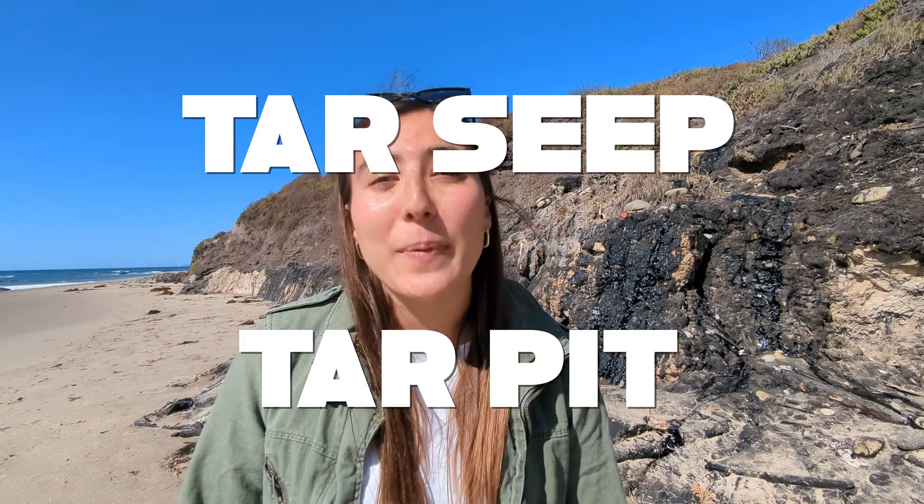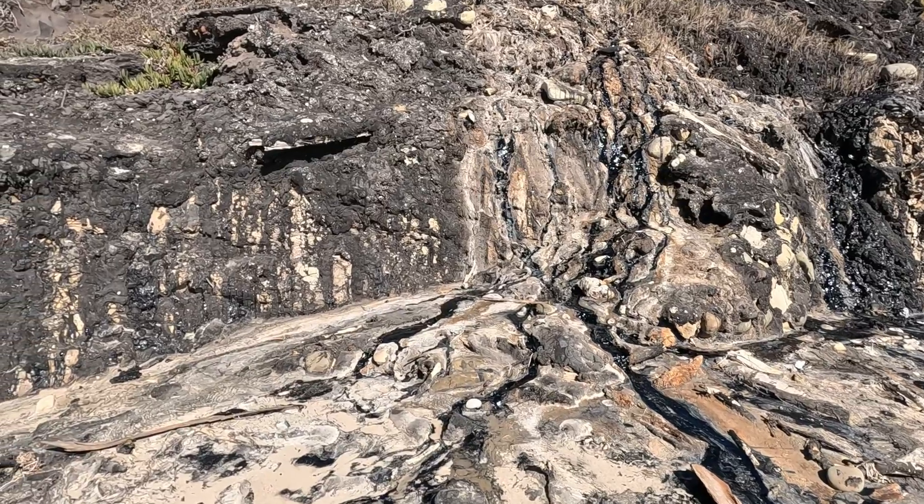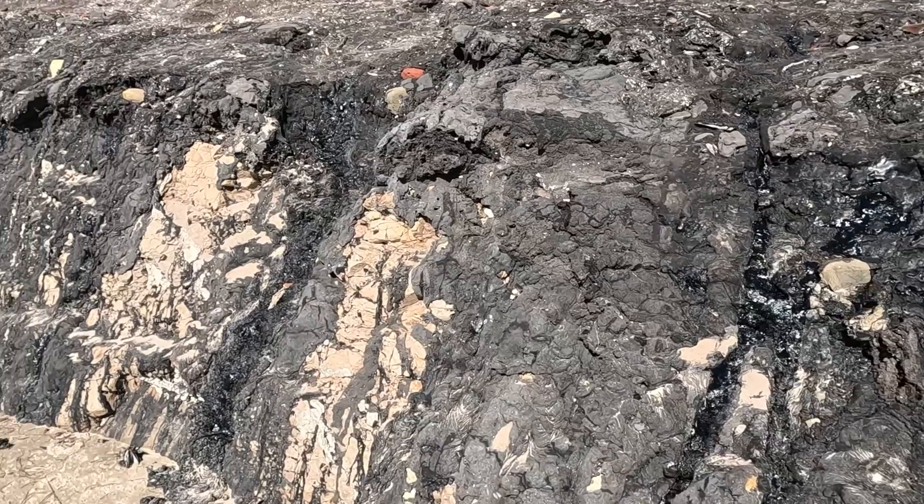Carpinteria, California gets its name from this sandy beach. It may look a little bit unassuming; however, an extremely rare natural occurrence happens right here. It's called a natural tar seep or a tar pit. I'm actually standing in front of one right now. There are only five of these in the world, three of which are in California alone.